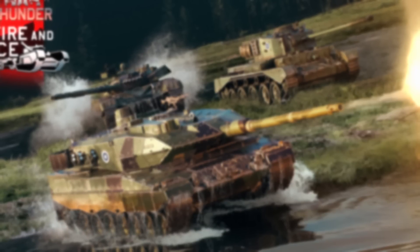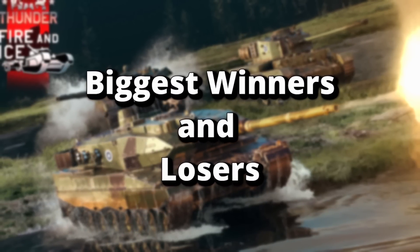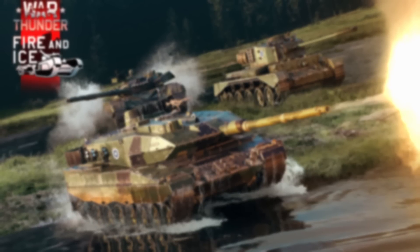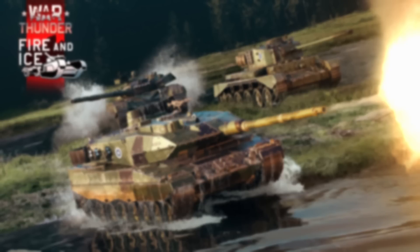Hello everyone, I'm Alpha Heavy Gamer back again with another Biggest Winners and Losers episode. In these videos I give you the highlights of the patch and then rank order the nations according to how much love they got or didn't get from Gaijin in that particular update. Before we jump into the rankings, let's talk quickly about the new mechanics and maps.